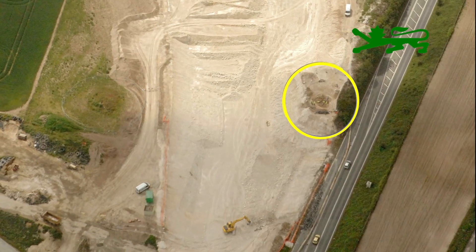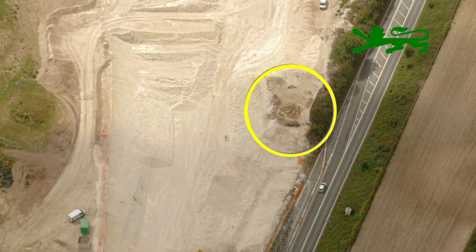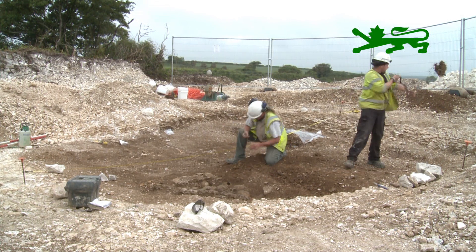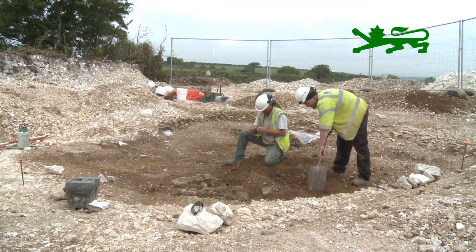Using the latest techniques, teeth from the Weymouth Relief Road burial pit have been analysed, revealing that the decapitated skeletons are Scandinavian. The mass grave of young men, now known to be Vikings, is a unique find that has excited archaeology enthusiasts.